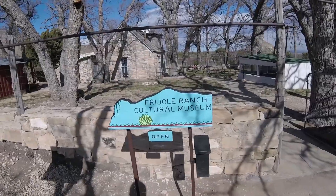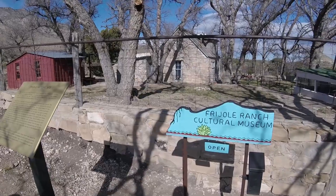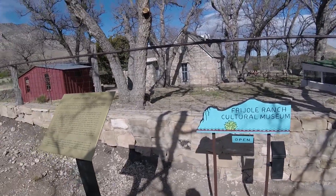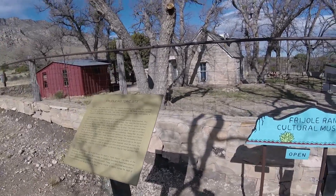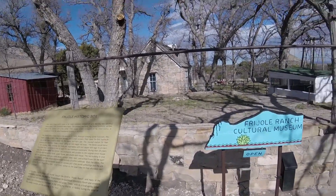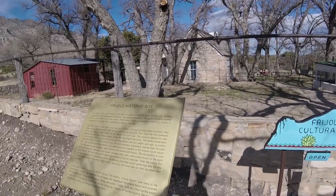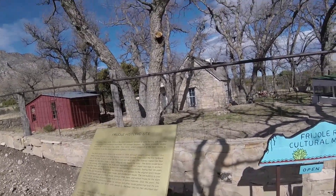This is the Frijole Ranch, where a couple of families inhabited this area from the 1870s until the 1970s. Quite an interesting tour inside. We had a great volunteer that gave us a lot of good information.